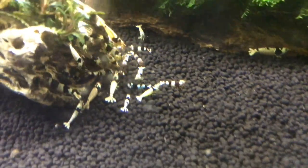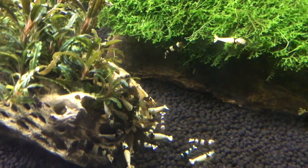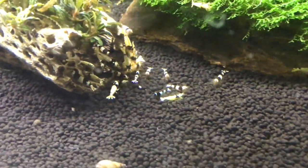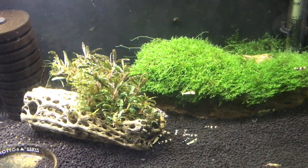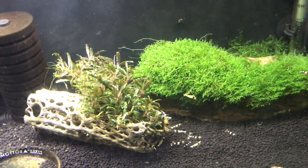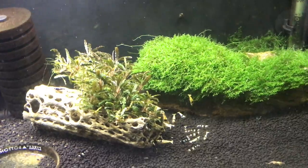Crystal Blacks right here below — same story with them. They're not dying off or anything, but they're just not breeding a whole lot. From time to time I'll find babies in there, but just not as much as I'd like. I've had success with Crystal Blacks at a higher grade a few years ago and they bred like crazy, but since then I've just never really been able to grow a Crystal Black colony well. That's not going to stop me from trying though.